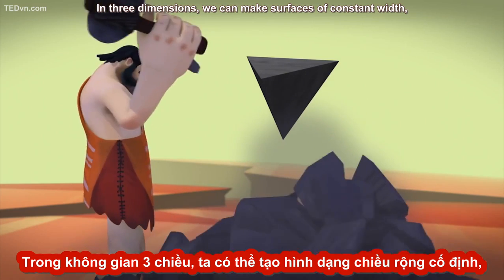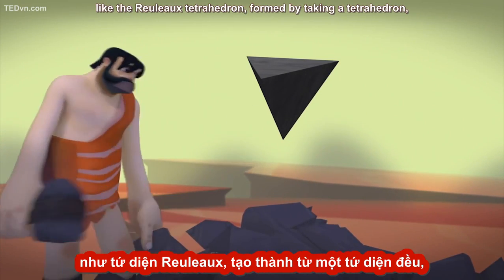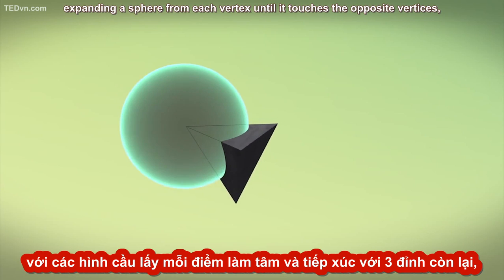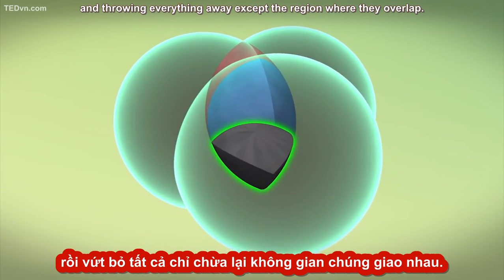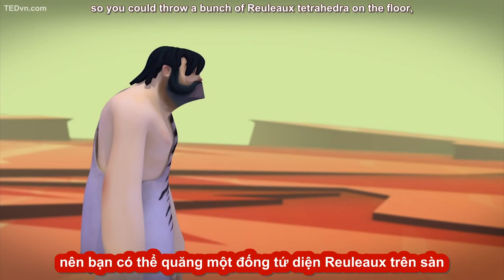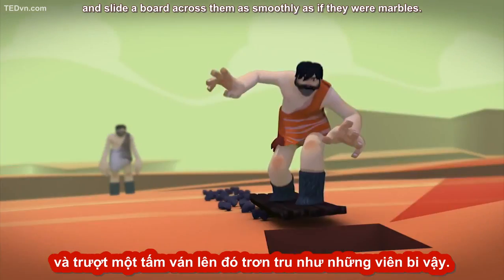In three dimensions, we can make surfaces of constant width, like the Rouleau tetrahedron, formed by taking a tetrahedron, expanding a sphere from each vertex until it touches the opposite vertices, and throwing everything away except the region where they overlap. Surfaces of constant width maintain a constant distance between two parallel planes, so you could throw a bunch of Rouleau tetrahedra on the floor and slide a board across them as smoothly as if they were marbles.